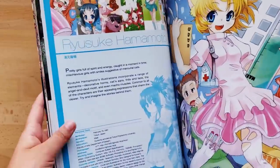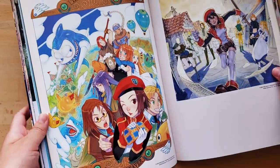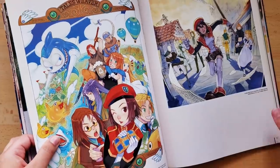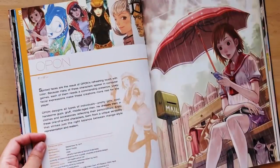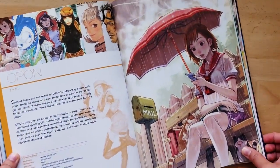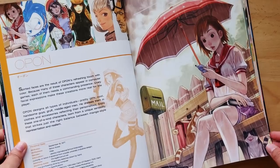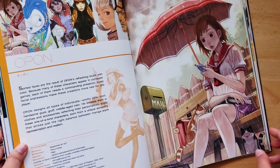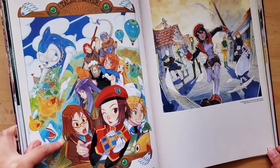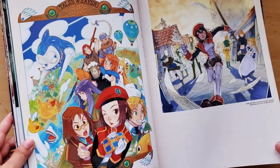I also wanted to mention that brevity is not my strong suit and I'm going to have to try very hard to not linger too long because I have this huge stack of books. But I do want to be thorough and show you guys everything that I love about these art books. This particular artist, Opon, was a very big influence way back in the day. I really loved the soft, watercolory look to this artwork, even though it is digital. I was a big fan of the line art as well — it seemed kind of on the looser side and not as tight as you would usually see in this type of artwork.